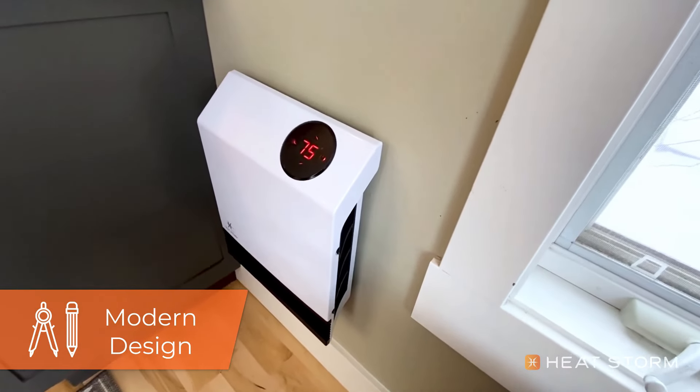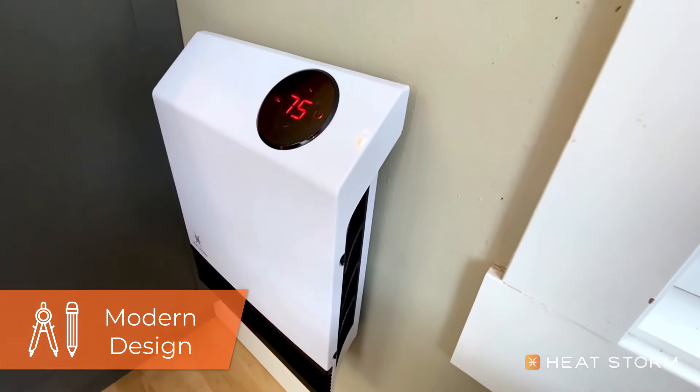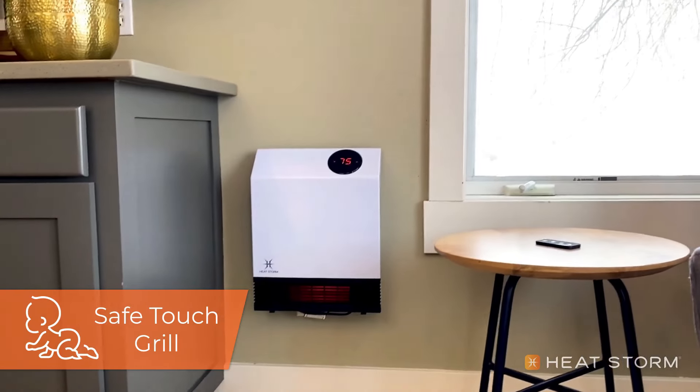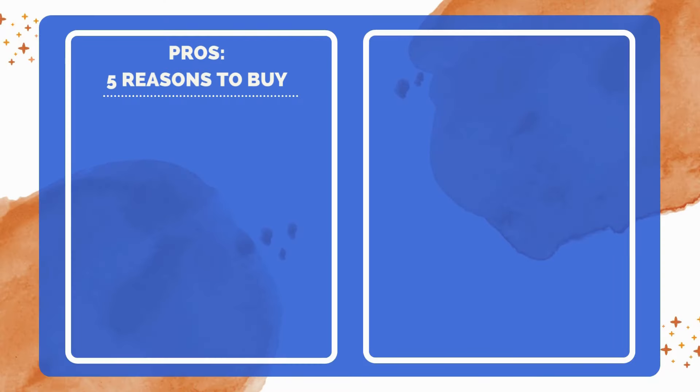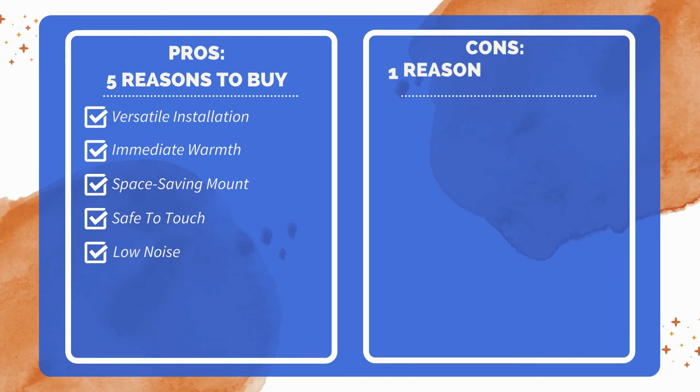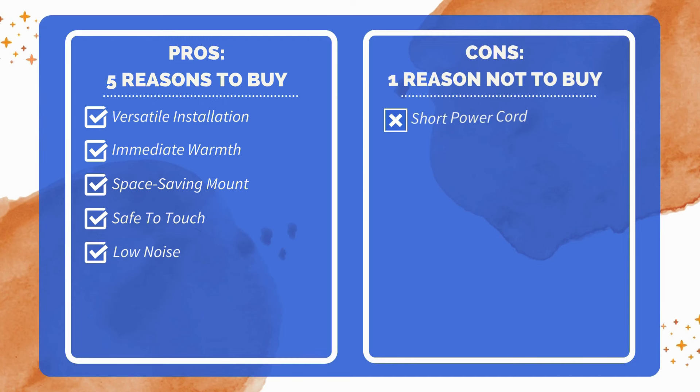In conclusion, this infrared wall mounted space heater combines efficiency, safety, and modern design to offer an exceptional heating solution for any home. Five reasons to buy: plastic wall hangers can be used as legs; instant heat when on; mounts on the wall; chassis does not get hot; quiet operation. One reason not to buy: cord is a bit short.